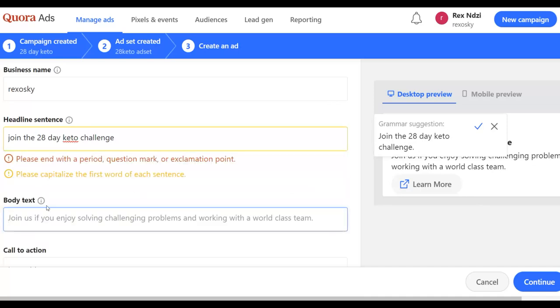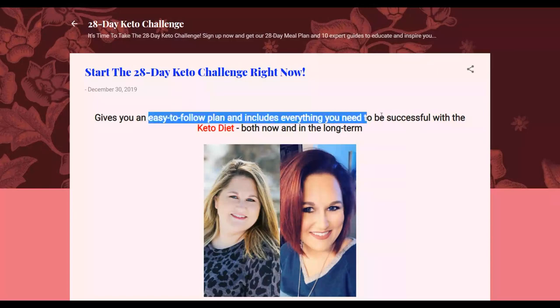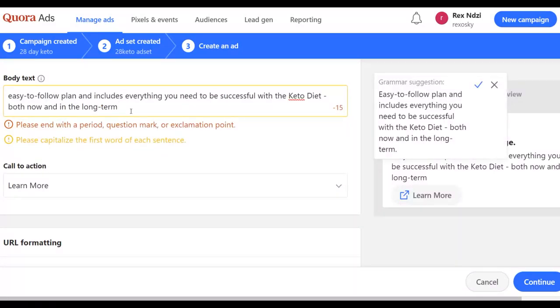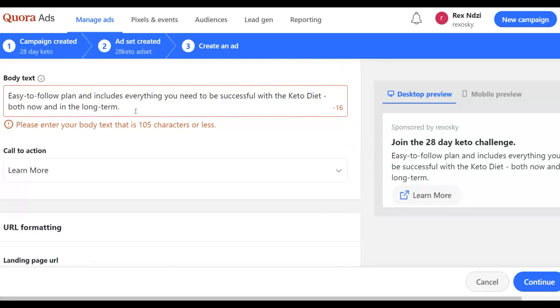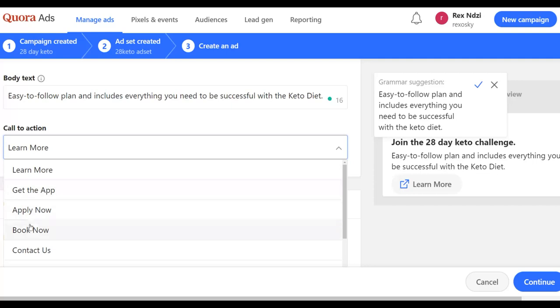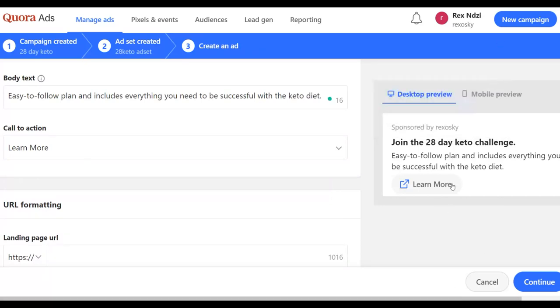That's your headline. For the body text, go to your landing page and copy some text to use as the body of your ad. Input a full stop at the end of your text. You can preview how your ad is going to look on Quora.com in real time. If the text is too long, delete some to make it shorter. For the call to action, use 'Learn More' so people can learn more on your landing page.